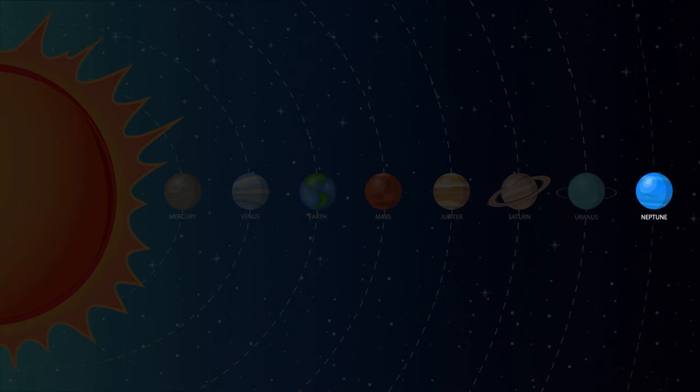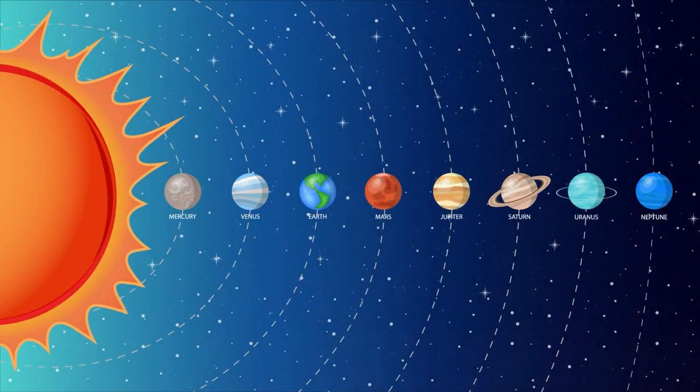Neptune is the eighth and furthest planet from the sun. Neptune's days are very short — one day takes 16 hours. This is because Neptune is not solid, but a gas planet like Jupiter. That was so cool, Sprouts. We have some awesome planets in our solar system. What's your favorite planet in our solar system?